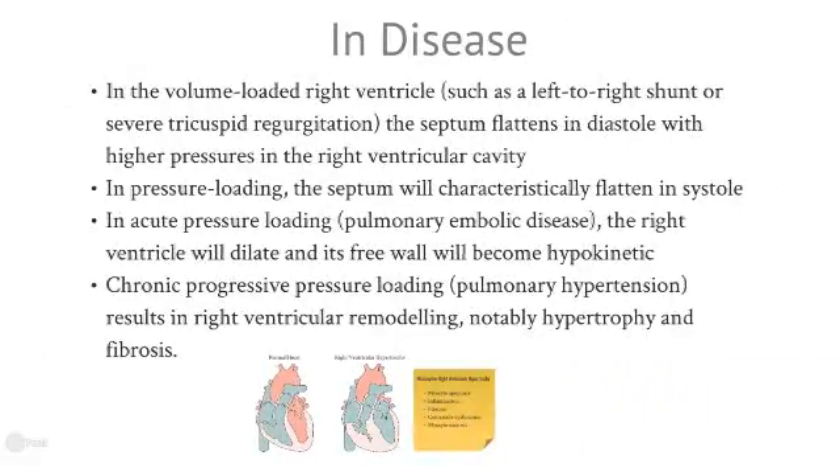In disease, and specifically pulmonary hypertension, the volume-loaded right ventricle, such as we might see in a left-to-right shunt or in severe tricuspid regurgitation, causes the septum to flatten. It flattens in diastole because there are higher pressures in the right ventricle during this phase of the cardiac cycle. When the right ventricle is pressure-loaded, the septum will characteristically flatten during systole, i.e. during contraction.